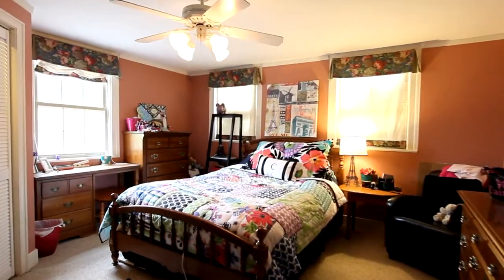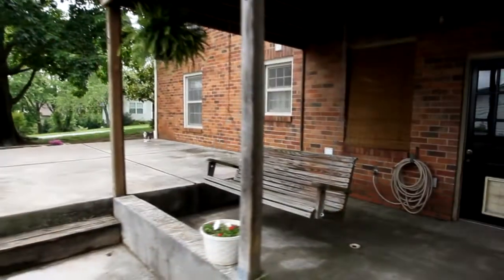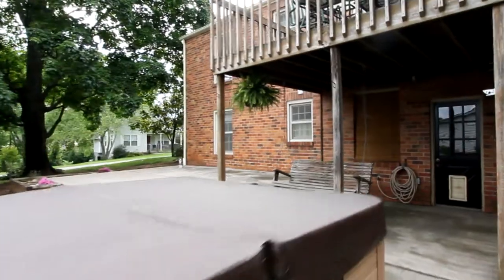There's a downstairs as well, with an additional bedroom, a large laundry room, and we step out onto the back porch with a hot tub that will be offered with the home.